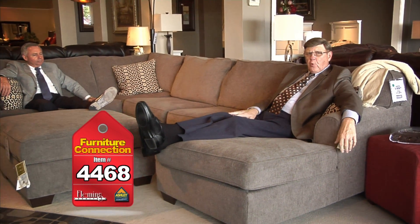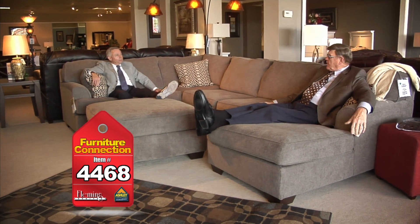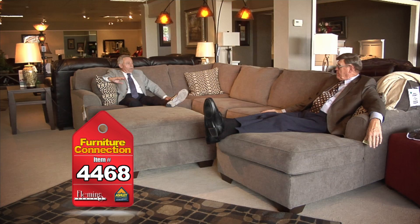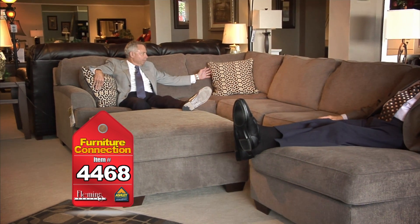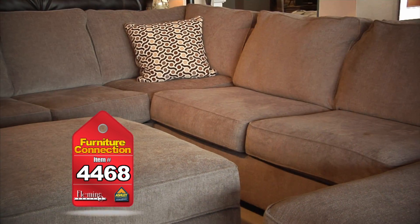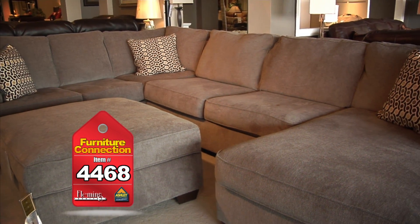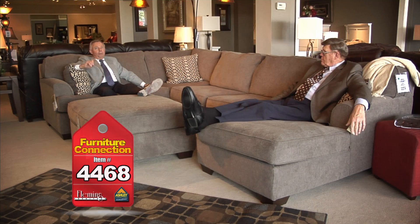We've moved over to the Ashley Furniture Home Store on South 16th Street to show you more great values. Here we've got a sectional with a chaise lounger — big sectional, lots of room for the whole family. Very comfortable, great fabric, good looking throw pillows, and it comes with a cocktail ottoman that has storage in it. Folks, you're going to love the price — the sectional with the chaise is only $1,188, and the storage cocktail ottoman is only $344.